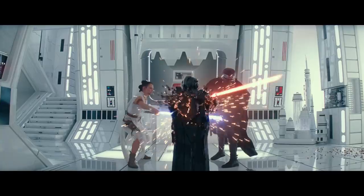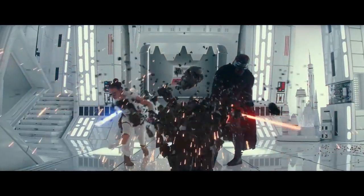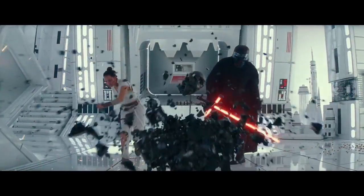Then we have Rey and Kylo seemingly joining forces to destroy this black thing — it kind of looks like a statue. People are saying it's Vader's helmet, though I can't really tell.